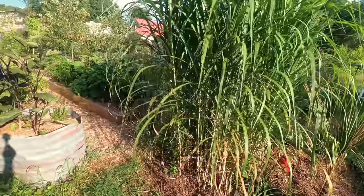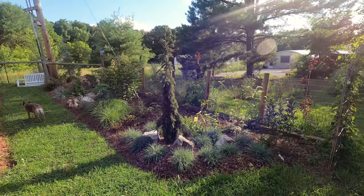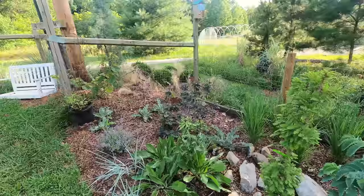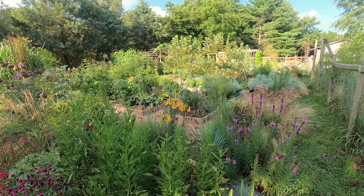We just edged and cleaned up this walkway here and it looks so beautiful. The new perennial bed is really coming together and looking gorgeous. We've been working really hard on it and everything seems to be establishing well. So much color and diversity in the garden.